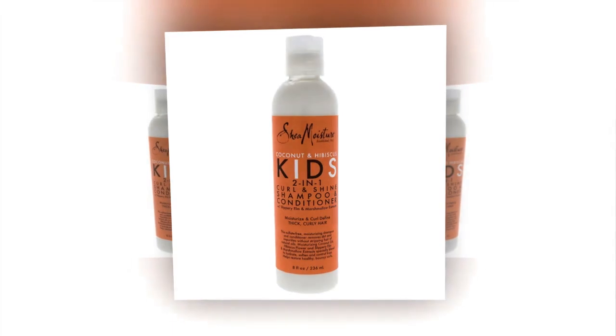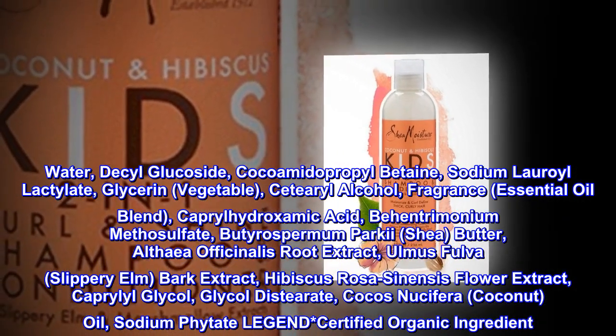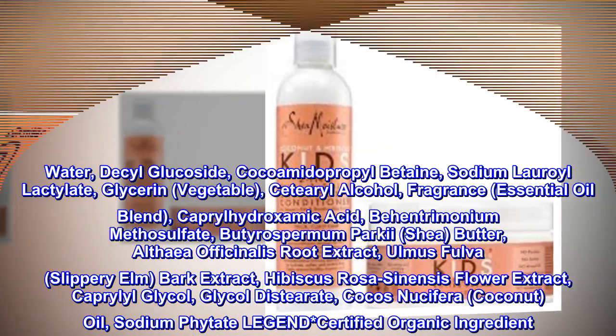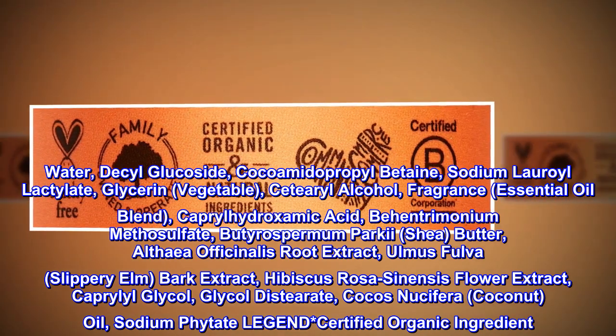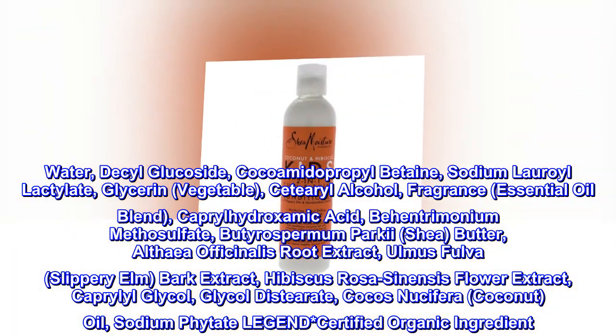Ingredients: Water, decyl glucoside, cocamidopropyl betaine, sodium lauroyl lactylate, glycerin, vegetable cetearyl alcohol, fragrance, essential oil blend, caprylyl hydroxamic acid, behentrimonium methosulfate, butyrospermum parkii shea butter, althea officinalis root extract.